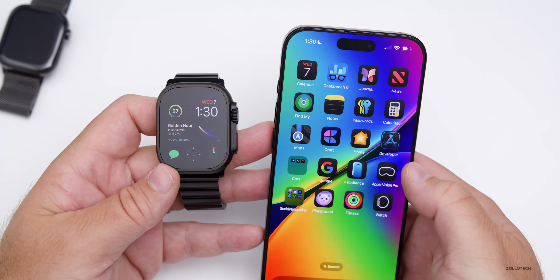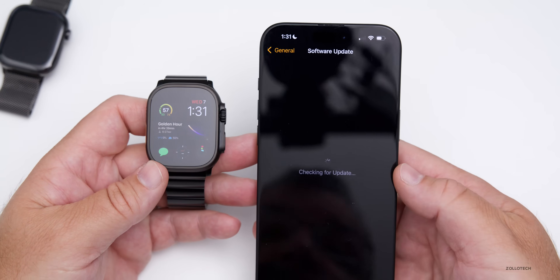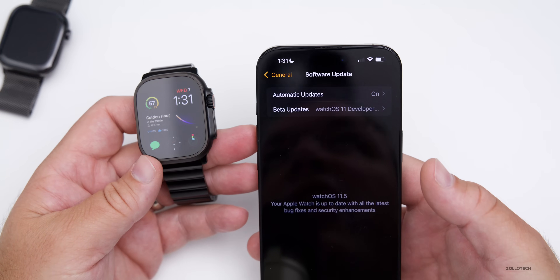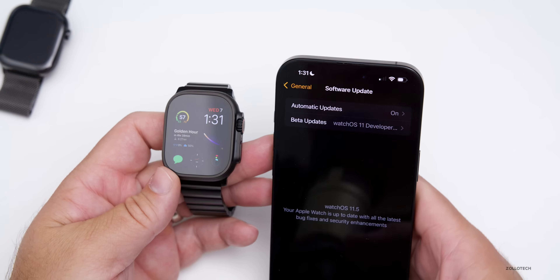If you're wondering whether to turn the beta off at this point, you can, but I probably wouldn't do that until the public version is out. Under beta updates you could turn these off, but I'd wait until the public version is out and see if there's a different build. If you have the same build number, there's no update and you just had it early.